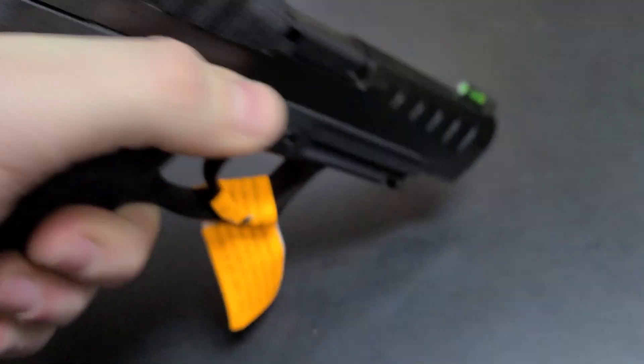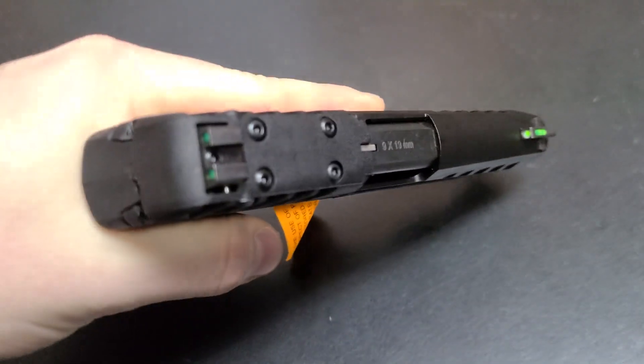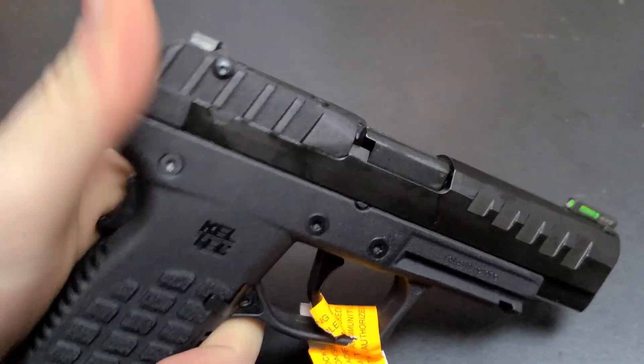Fiber optic sights — I do not believe that they're night sights. The front is, the rear is not. Optics ready.